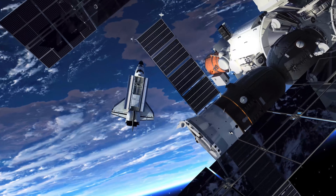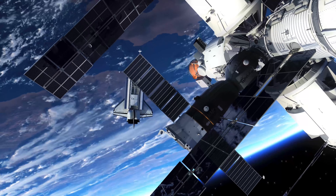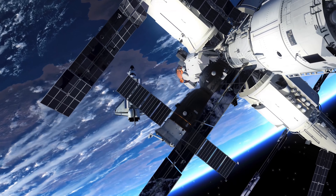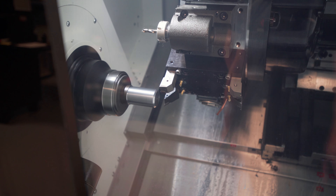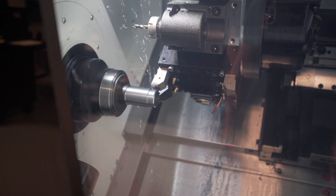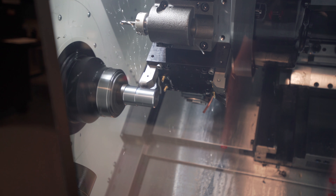What do the International Space Station and this flexible scope have in common? They required precision machine parts by IMS to get the job done.